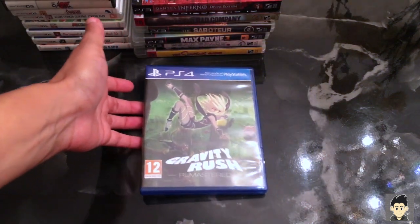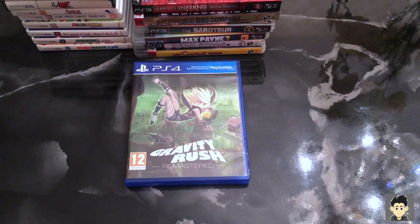Next up are PS4 games. Starting with a game I picked up in Europe — it's available here but nowhere near a price I'd pay. That is Gravity Rush Remastered. I love the cover on the European version more than the American release. I found it for seventeen euros — no brainer. And if you guys don't know, PlayStation is region free, so you can play it in English. No way I'm paying the ninety bucks people are selling it for here.